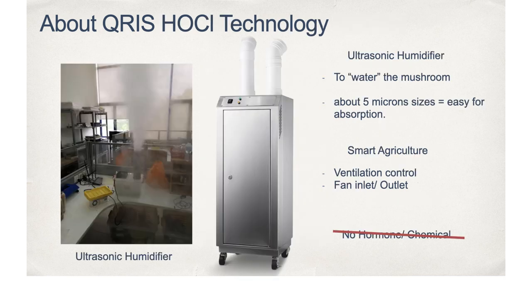To increase humidity, an in-house built humidifier using an ultrasonic atomizer is in use, which further breaks water into small particles of about 5 microns in size to accelerate mushroom growth. In addition, ventilation for air exchange and temperature control can be managed by introducing a fan for the inlet and outlet accordingly. No chemicals nor hormones are used.